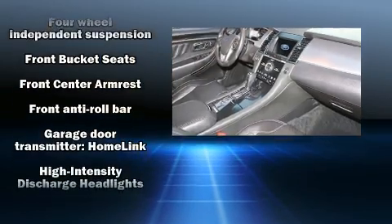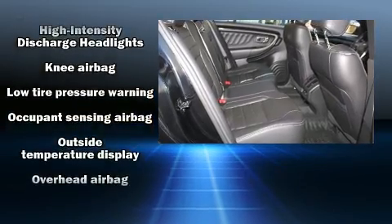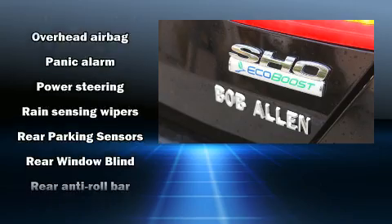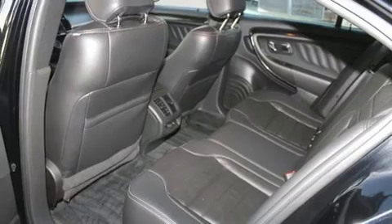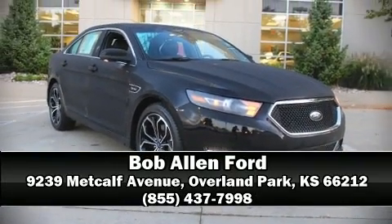Ford ensures the safety and security of its passengers with equipment such as a panic alarm, an emergency communication system, and four-wheel disc brakes with ABS. All-wheel drive enhances stability in unpredictable circumstances. Please don't hesitate to give us a call.